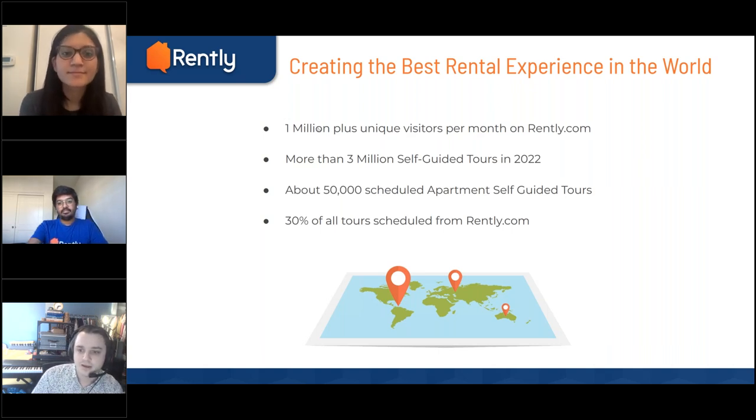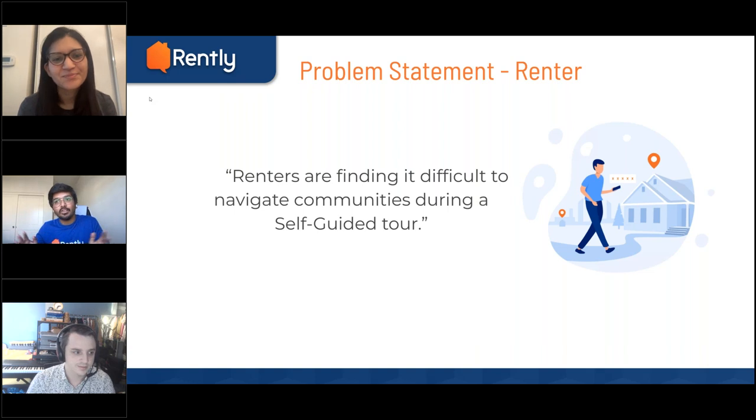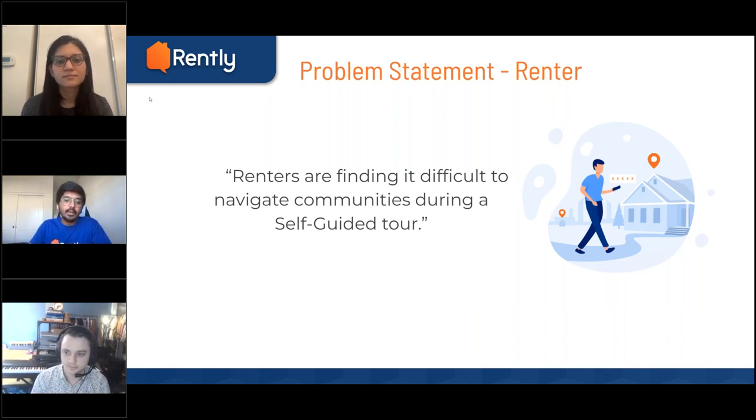We're going to hop into the problem space now. Aditya, do you want to kick it off? Yes. I manage the renter experience — you can also call me the voice of the renter. We identified a problem where we talked to a lot of prospects and found that renters are finding it hard to navigate during a self-guided tour, especially in medium to large size communities.